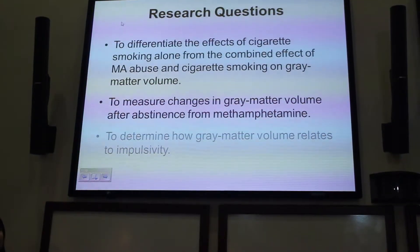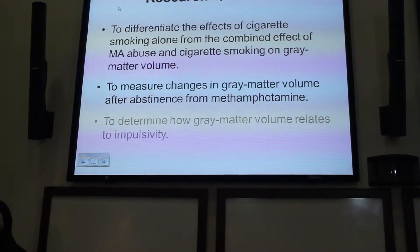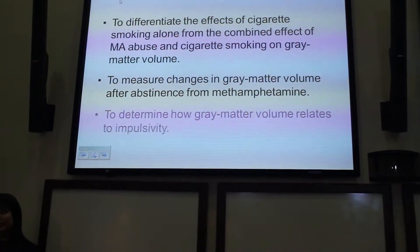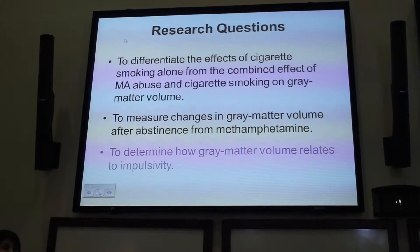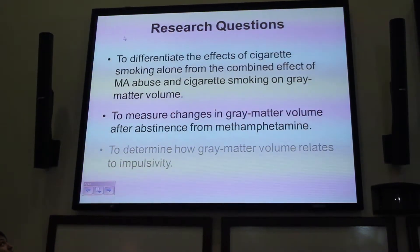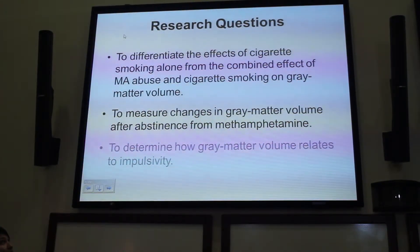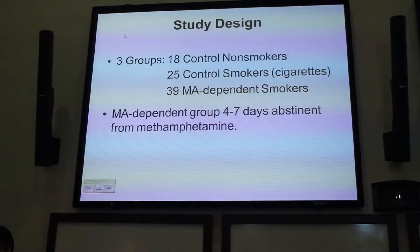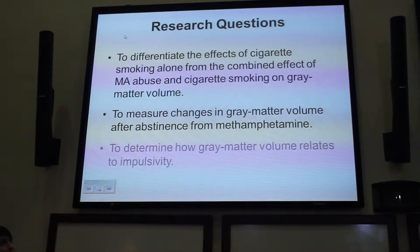With that in mind, the goals of this line of research were: first, to differentiate the effects of cigarette smoking alone from the combined effect of methamphetamine abuse with cigarette smoking on gray matter volume; second, to measure changes in gray matter volume with abstinence from methamphetamine; and third, to determine how gray matter volume relates to impulsive behaviors.